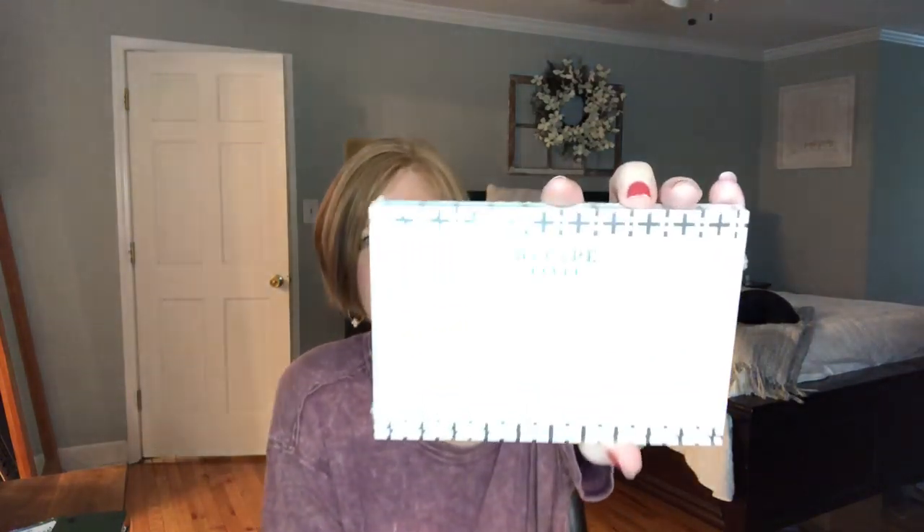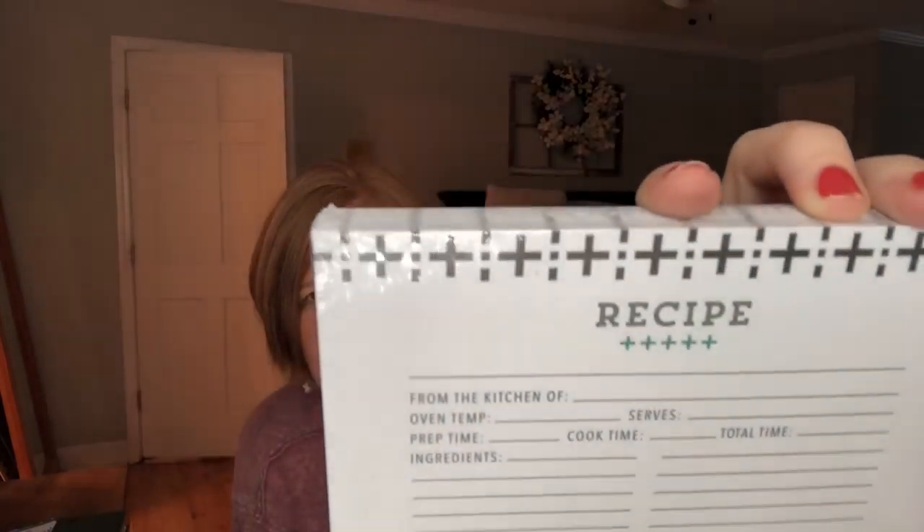The next item is a set of recipe cards. This is really nice. I actually have tons of random pieces of paper where I've written down recipes — like at a church function or an activity where I'm like, oh my goodness this dip is so good. So it will be nice to transfer them onto actual cards.